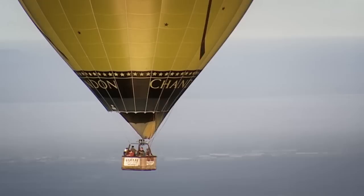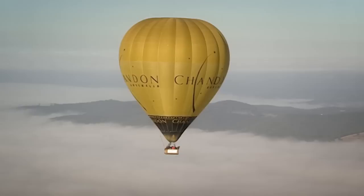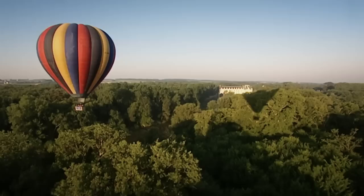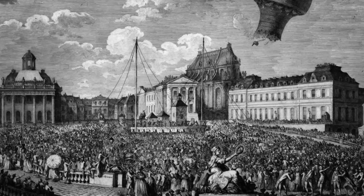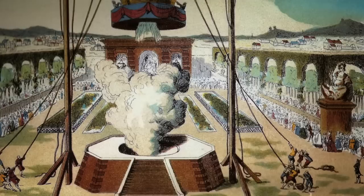Hot air balloons are the oldest form of aviation in the world. The first successful passenger flight in a balloon took place in 1783, launched by French scientist Jean-François Pilâtre de Rozier. Given the somewhat experimental nature of the exercise, no humans were allowed on board — instead, the first flight carried a duck, a rooster and a sheep, aptly named Montauciel, which is French for 'climb to the sky'.